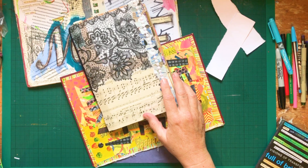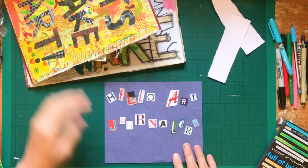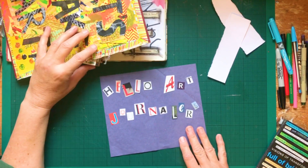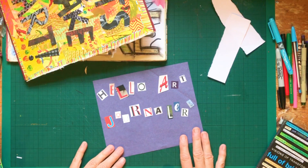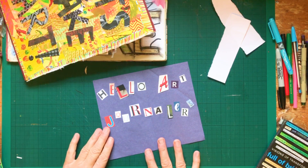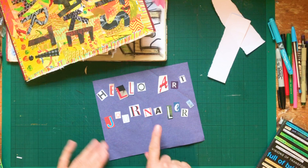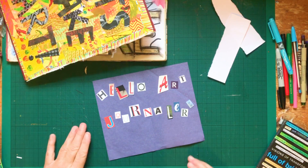Another thing you can do with cut text is what I call ransom note style. I haven't glued any of this down — it's just an example — chopping out individual letters from magazines, newspapers, junk mail, whatever you've got, and using them on the page. Once you've stuck them down you can draw around them, annotate them, add ink onto the letters. That's a fun way to create a page. You can also do it with individual words in a ransom note style.